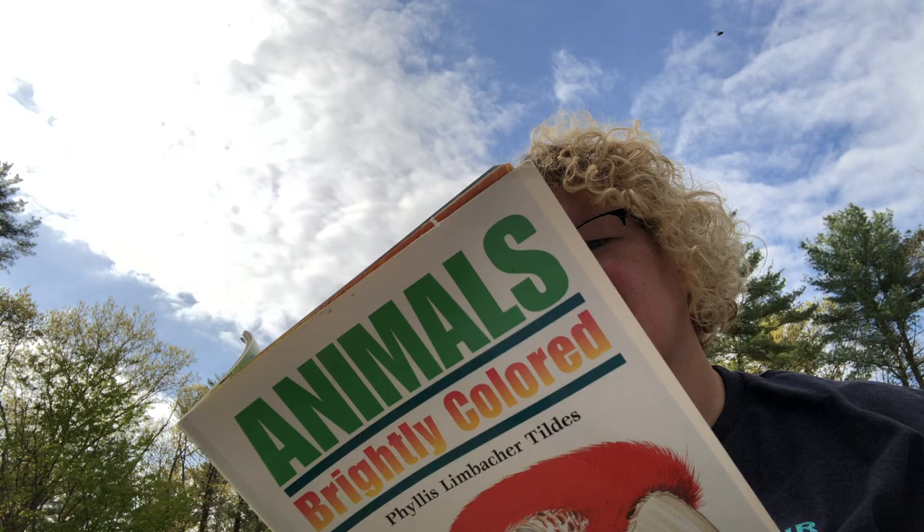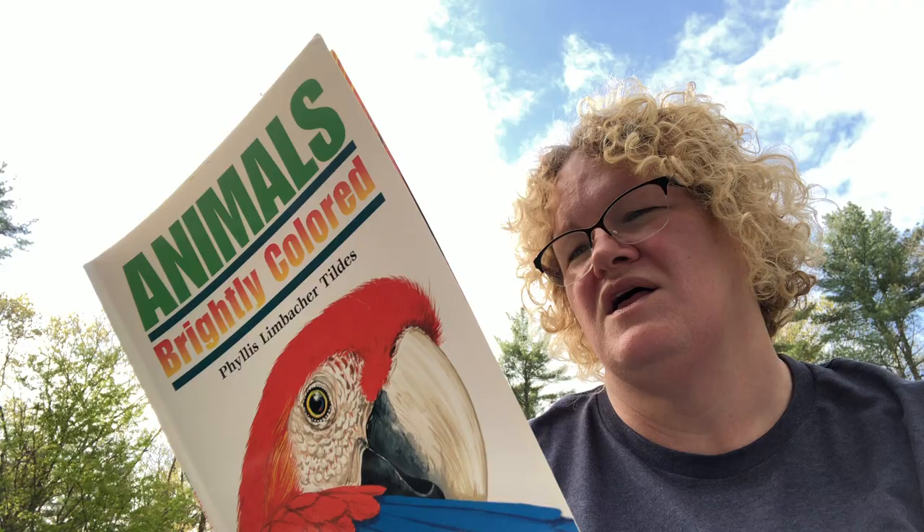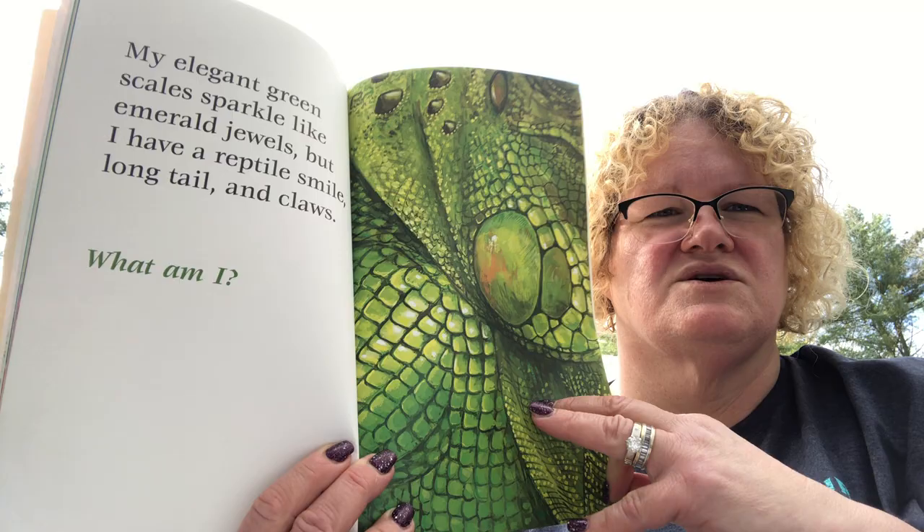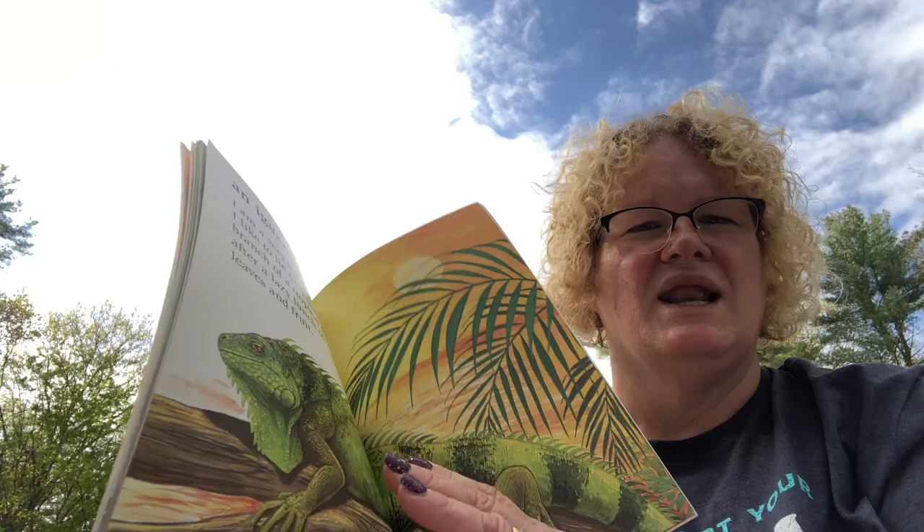Let's see what this one is. 'My elegant green scales sparkle like emerald jewels, but I have a reptile smile, long tail, and claws. What am I?' We already talked about scales on the parrotfish page — snakes and lizards have scales too. This one has a reptile smile and claws. I'm thinking maybe a lizard or a frog. What are you thinking?